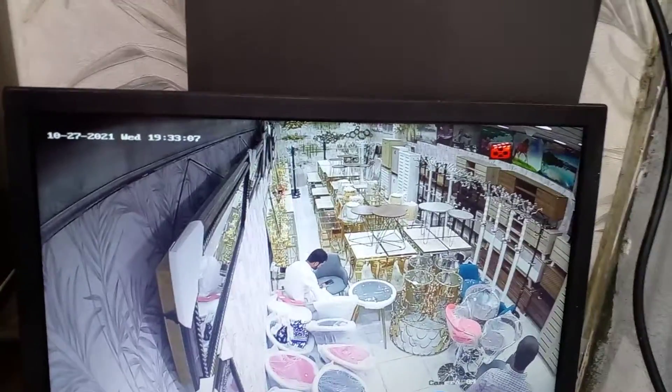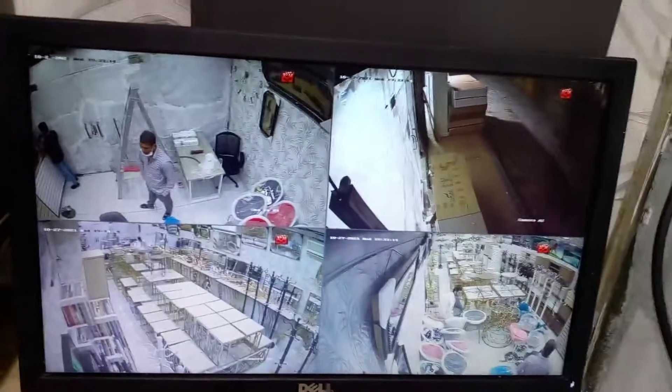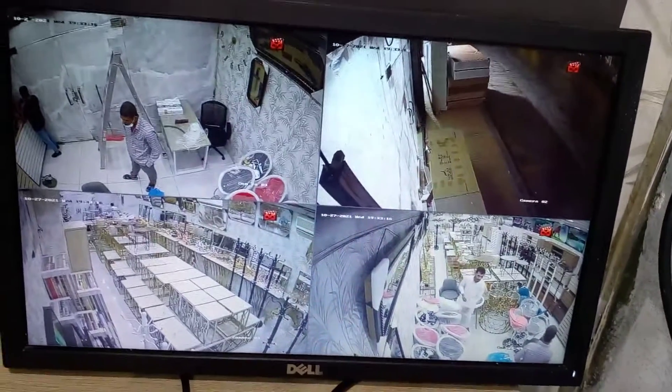And then I will show you one more covering the furniture area, and I will show you the outdoor cameras too. So guys, see you at the next location, next project. Have a nice day, bye.